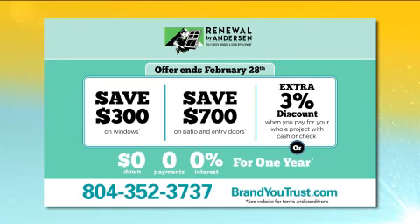Don't miss out on this amazing deal. Call 804-352-3737 now to schedule your free appointment.